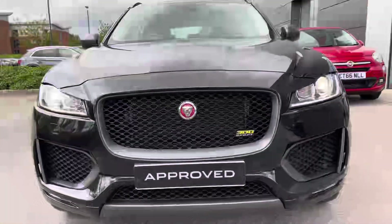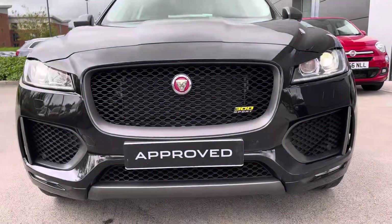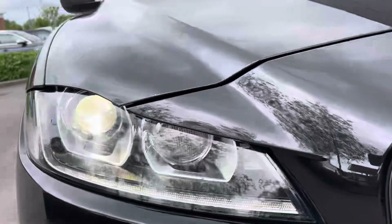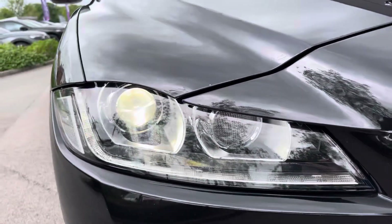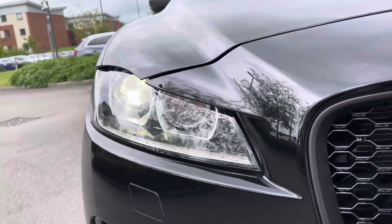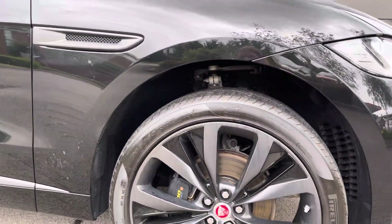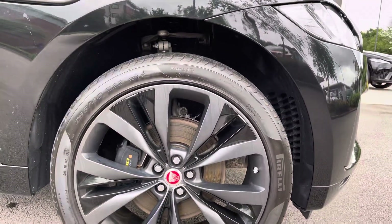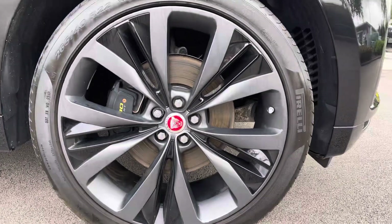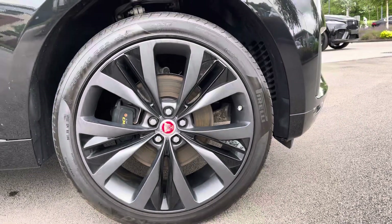At the front, a large imposing grille with prominent yellow 300 Sport badging is guaranteed to turn heads. Other key highlights include automatic Bi-Xenon headlights with signature LED daytime running lights to keep you illuminated on the roads at all times. Contrasting wing mirrors and large grey alloy wheels really stand out, complemented by 300 Sport brake calipers — a really nice feature that complements the Santorini Black metallic colour.